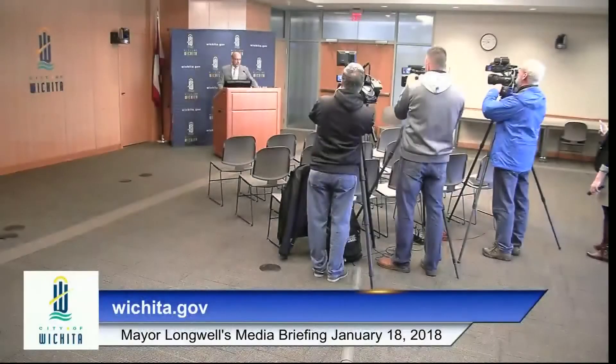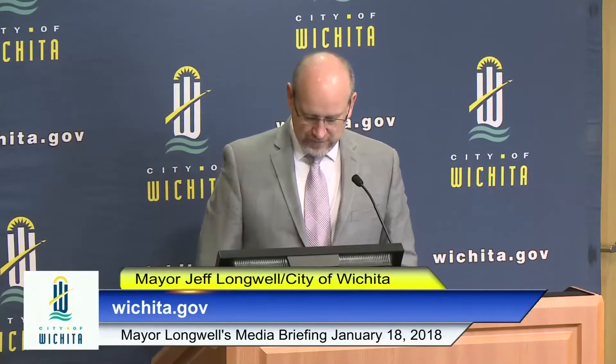We'll go ahead and get started. We appreciate you all coming. We have Councilmember James Clendenin hiding in the back of the room — appreciate James being here today. Even though it's a little bit warmer, we're still doing this inside. Megan originally had us going out on site to the facilities, and then she realized the mayor is not very good in the cold.